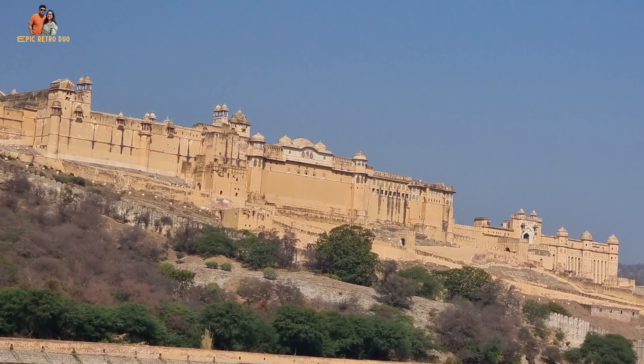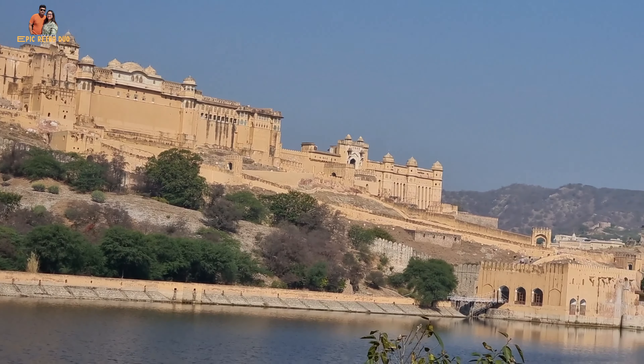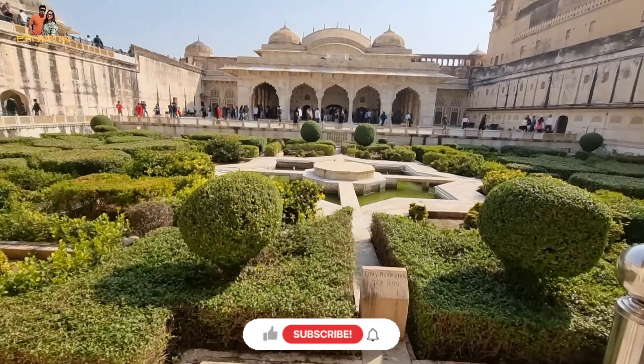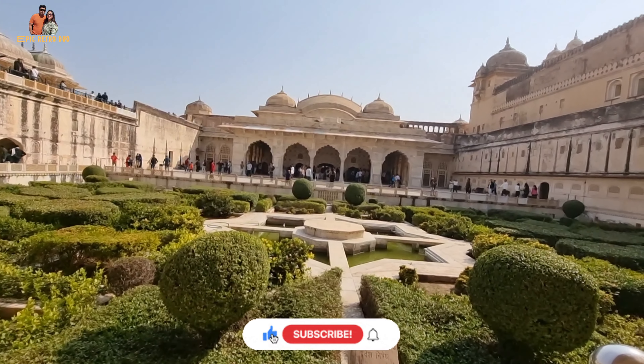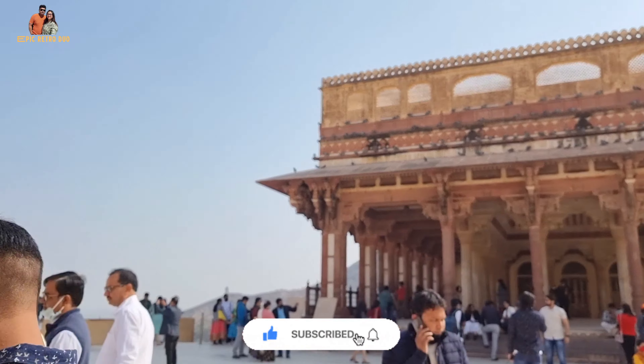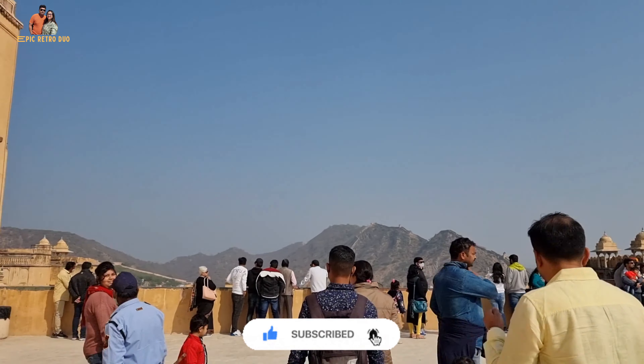Today we are going to take you to the most popular tourist attraction of Jaipur, Amer Fort. Hello everyone, my name is Sayok and you are watching our channel Epic Retro Duo. Don't forget to subscribe to our channel and press the bell icon for future updates.